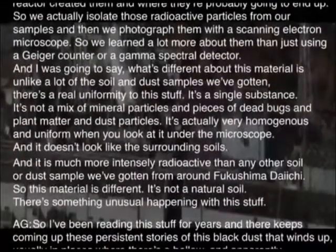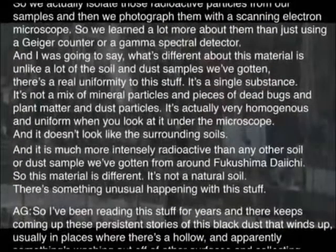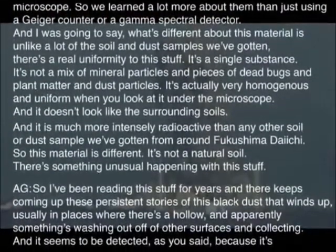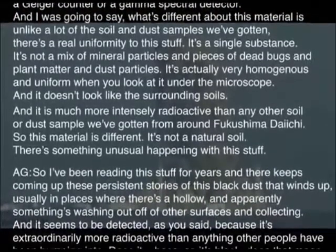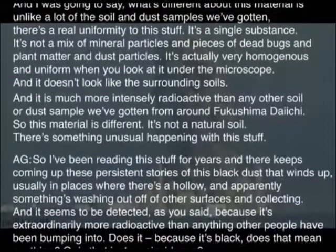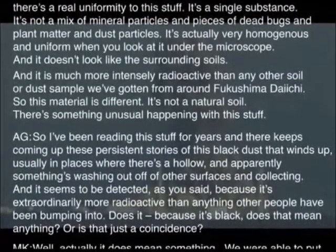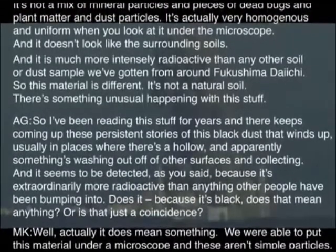This material is much more intensely radioactive than any other soil or dust sample we've gotten from around Fukushima Daiichi. It's not a natural soil — there's something unusual happening with this stuff. I've been reading about this for years and there keep coming up these persistent stories of this black dust that winds up usually in places where there's a hollow. Apparently something's washing off other surfaces and collecting. It seems to be detected because it's extraordinarily more radioactive than anything else people have been bumping into. Does the black color mean anything, or is that just a coincidence?